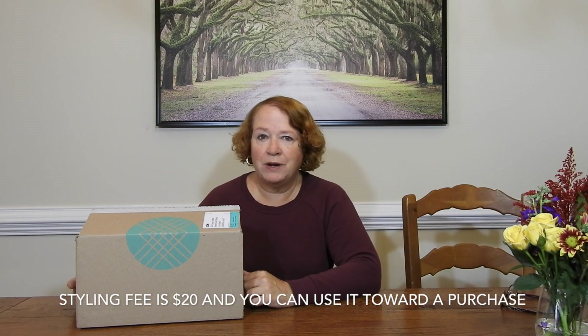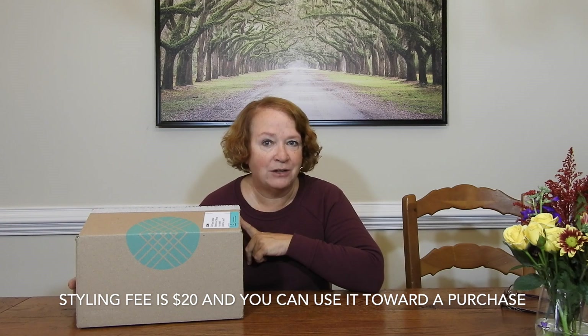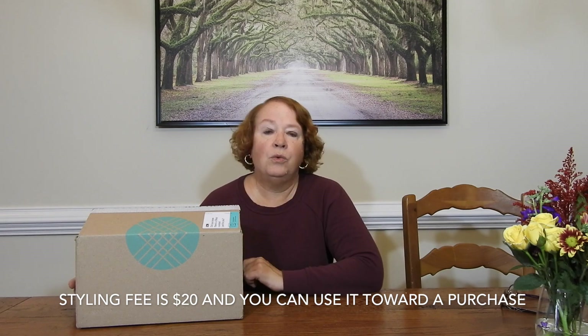Hey guys, this is Kathy, welcome back to my channel. Today we're doing an unboxing of Stitch Fix. Stitch Fix is a style subscription box you can get pretty much anytime you want. I get mine on demand, usually monthly, sometimes a little less than that. There is a styling fee with Stitch Fix — I believe it's $20 or $25; the invoice will tell us.